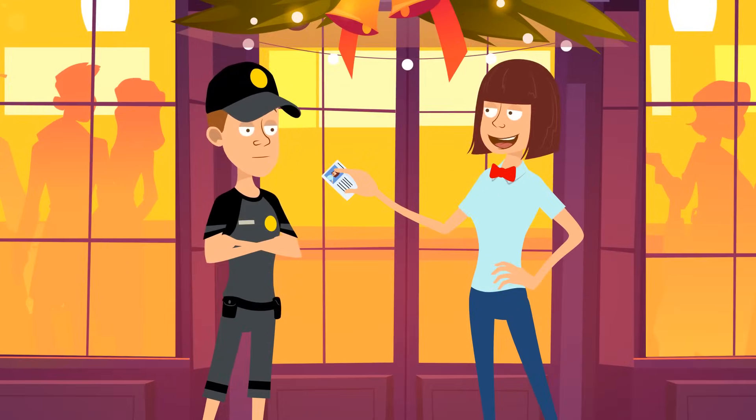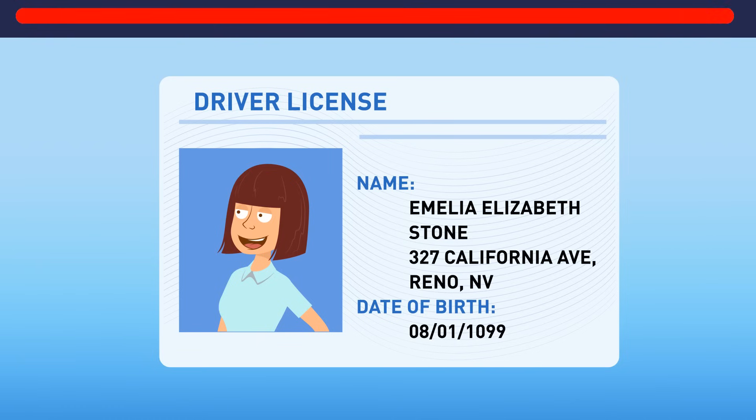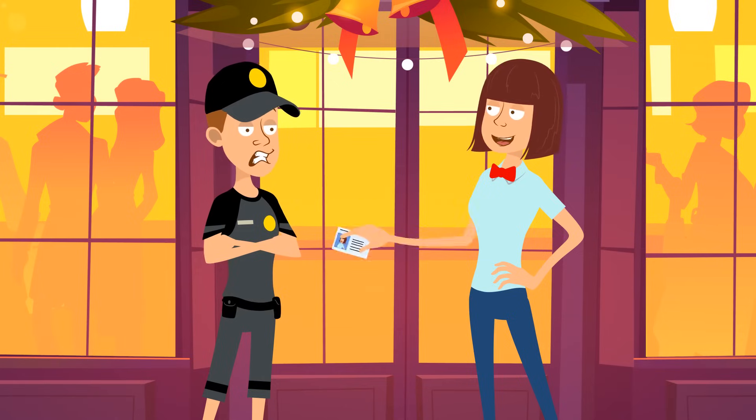Another one — in or out? Your birth year is 1099? Way too suspicious. Don't let her in. Not this time, young lady.